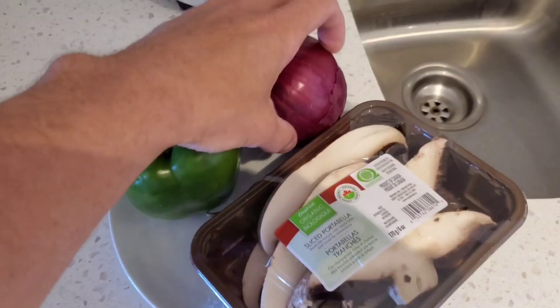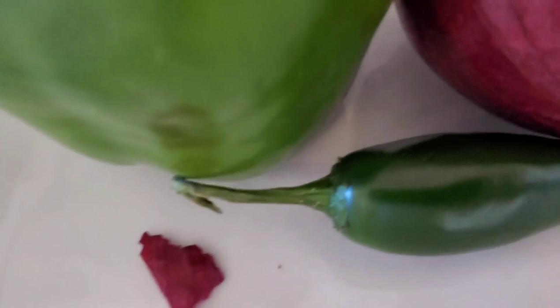We've got green pepper, red onion, some portobello mushrooms, and a little jalapeño.